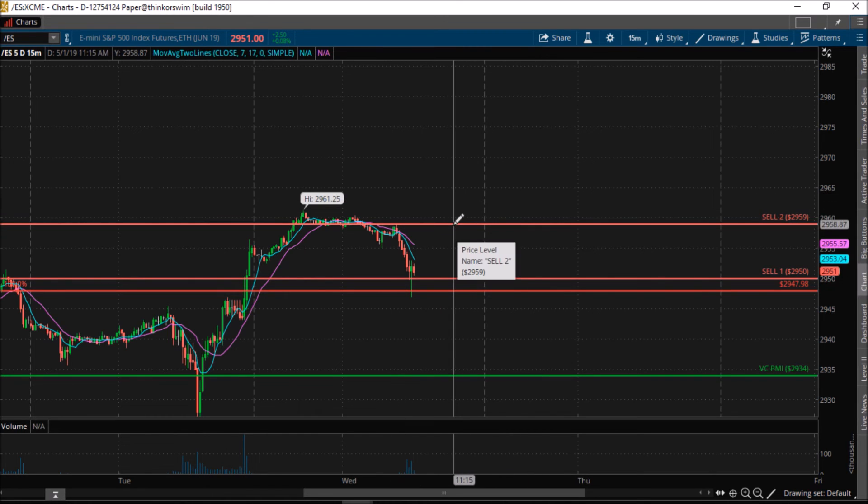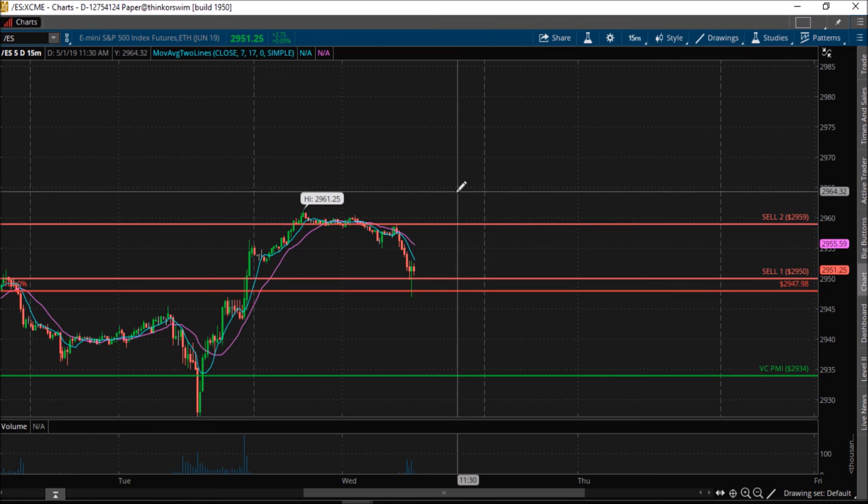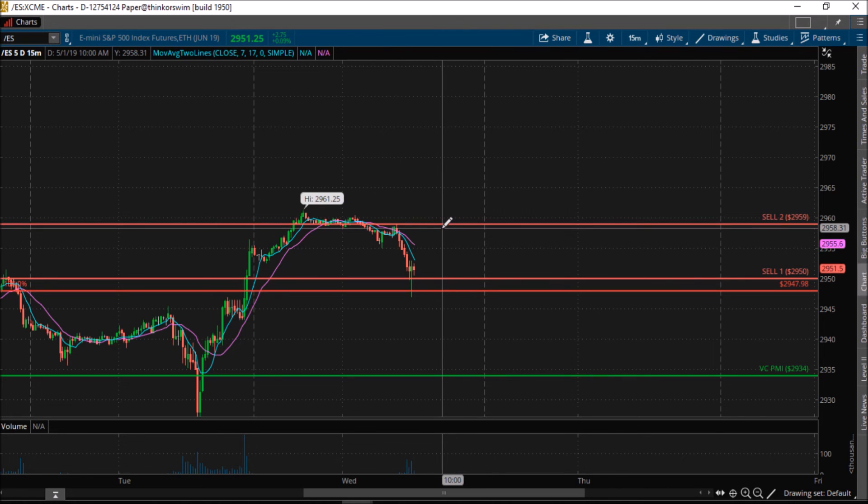From the sell 2 level it's 95% probability. Right now we're neutral, waiting for a signal either on a close below 2950, or upon testing 2959 and closing below 2959 to activate a short signal.